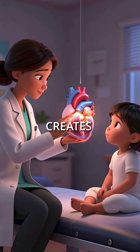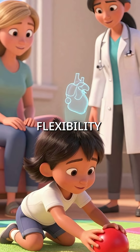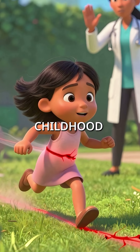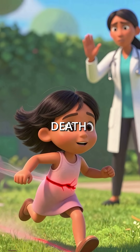The same defective collagen that creates their striking appearance is silently weakening their heart's main artery. While families admire their baby's flexibility and height, the aortic root is gradually dilating. During normal childhood activities like running or playing, this weakened artery could suddenly rupture, causing instant cardiac death.